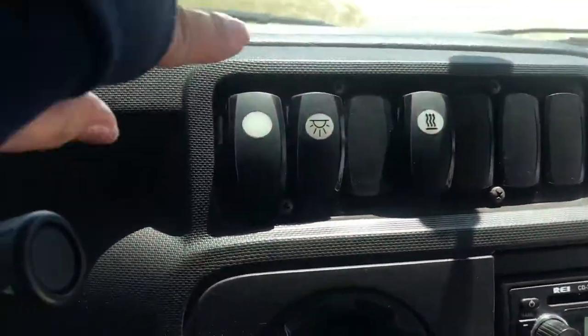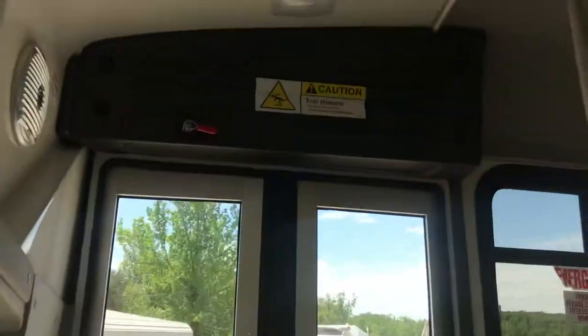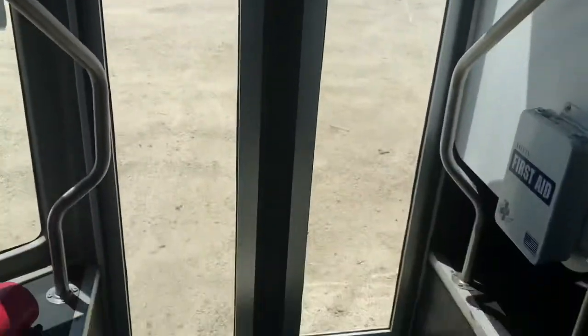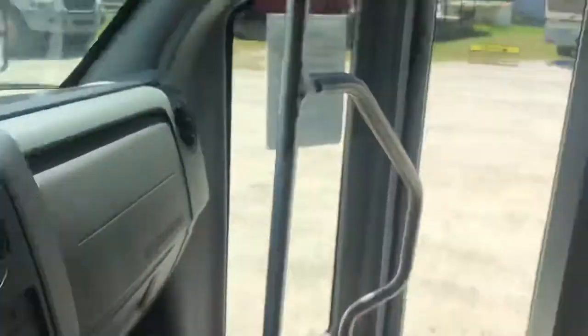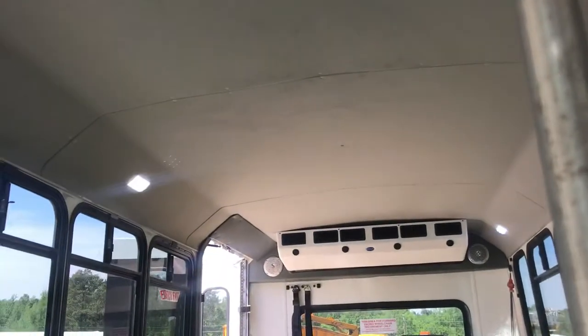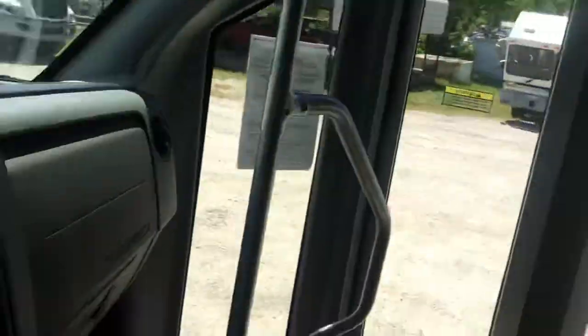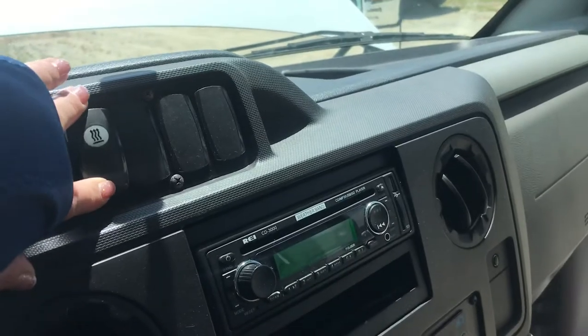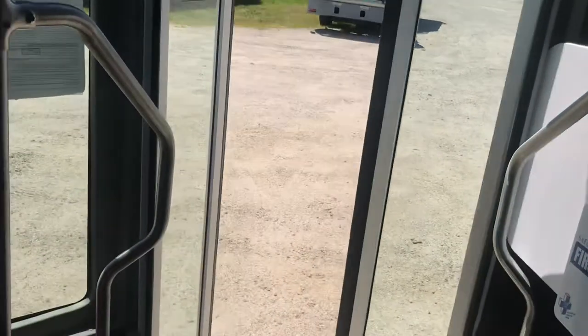Your door here is controlled by a switch on the dash — nice, easy-to-use power door. This controls lights, which you can see they're off, and now on and off and on. And then this is the heater controller — you can hear that it clicks on. So I'm going to go out and do one more quick walk around.